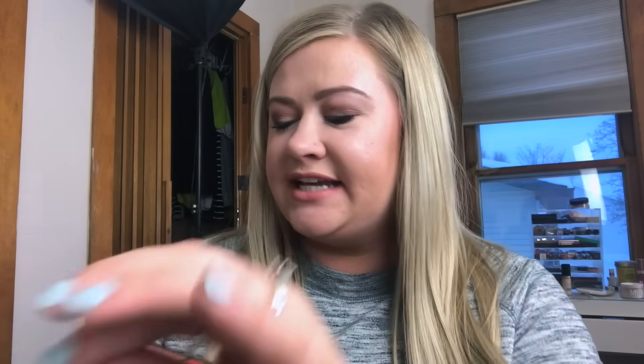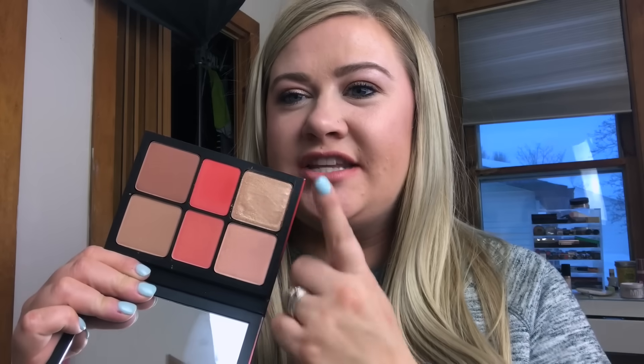Starting the haul with TJ Maxx finds. I did pick up the Smashbox Ablaze Face Palette. It had a tiny swatch on one shade, so I sprayed alcohol on it and scraped off the top layer — should be fine. It's beautiful. The swatches show really pretty orangey blushes, bronzers, and highlighters — gorgeous shades. I love bright blushes and it was $12.99.